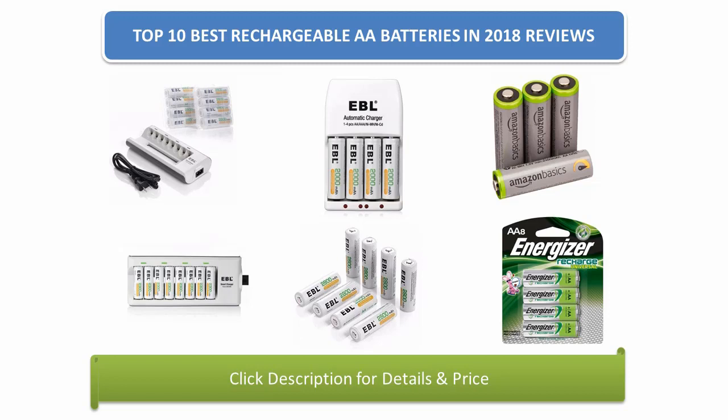Find the best rechargeable AA batteries in 2018 at Amazon. We analyzed consumer reviews to find the top-rated products. Find out which product scored 4.7, and today I am going to review the top 10 best rechargeable AA batteries on the market in 2018.